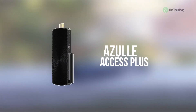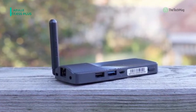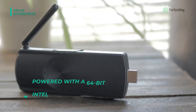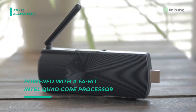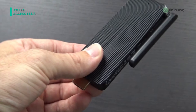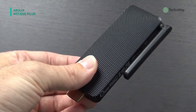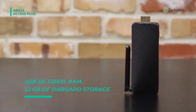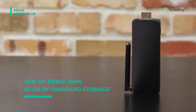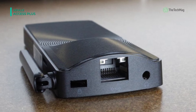Next up on the list we have the Azulle Access Plus. This stick PC is pre-loaded with a full version of Windows 10 64-bit operating system, and equipped with 2 GB of DDR3L RAM and 32 GB of onboard storage. With the help of a 64-bit Intel quad-core processor, the Access Plus provides a smooth and seamless experience toggling between various programs. It has a micro SDXC card slot providing up to 128 GB of storage, which makes it ideal for watching content and surfing the web.